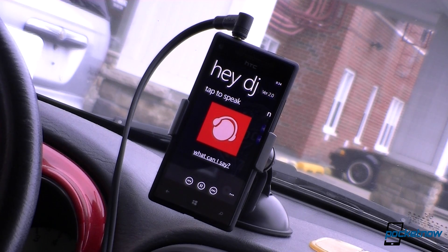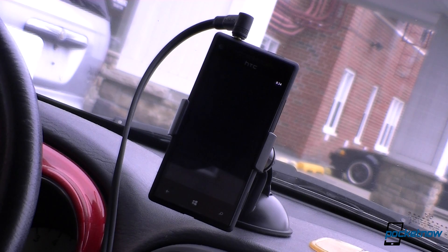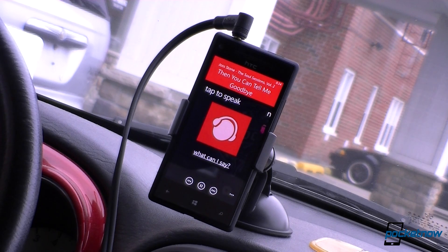Now let's try it again. I'm going to say something different. Hey DJ, play artist Joss Stone. So I can play artists.